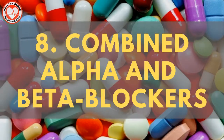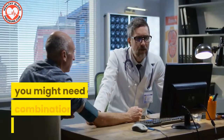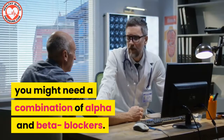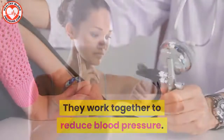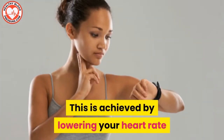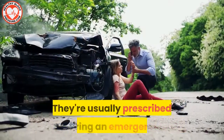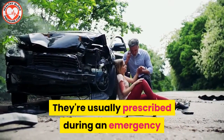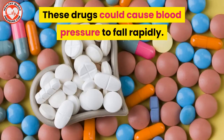Blood pressure medication number eight: combined alpha and beta blockers. Sometimes if the blood pressure is too high, you might need a combination of alpha and beta blockers. They work together to reduce blood pressure by lowering your heart rate and blocking binding agents. They're usually prescribed during an emergency or if there's a risk of heart failure. These drugs could cause high blood pressure to fall rapidly.